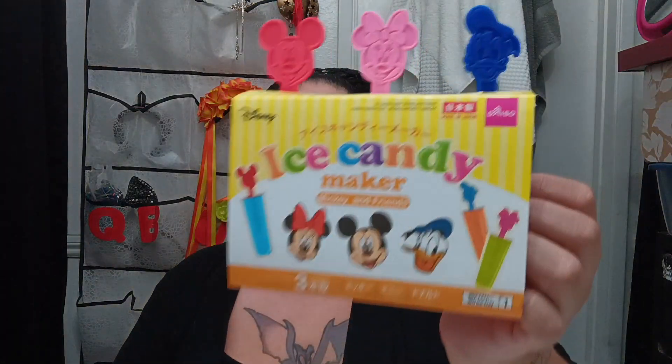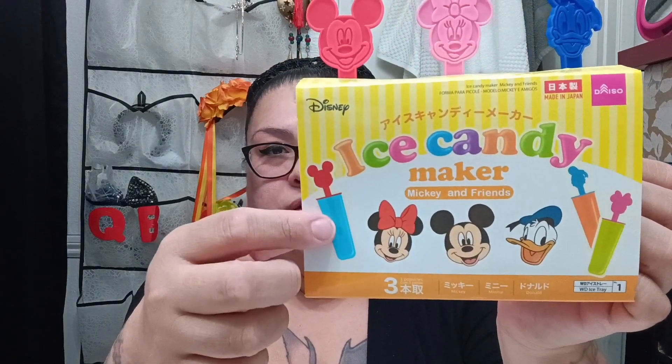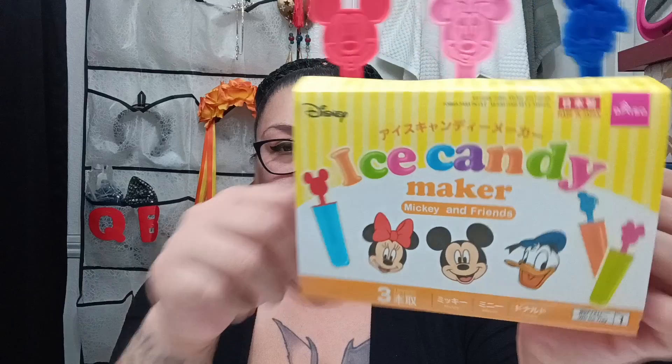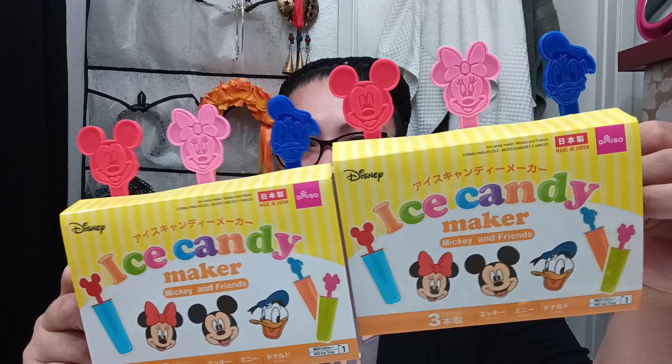And then I got them these ice candy makers. You just fill them up with whatever juice or whatever and put them in the freezer — you guys know the concept. I got each of the girls one of these. I thought this would be really cute for them, even though they're only like three or four years old.